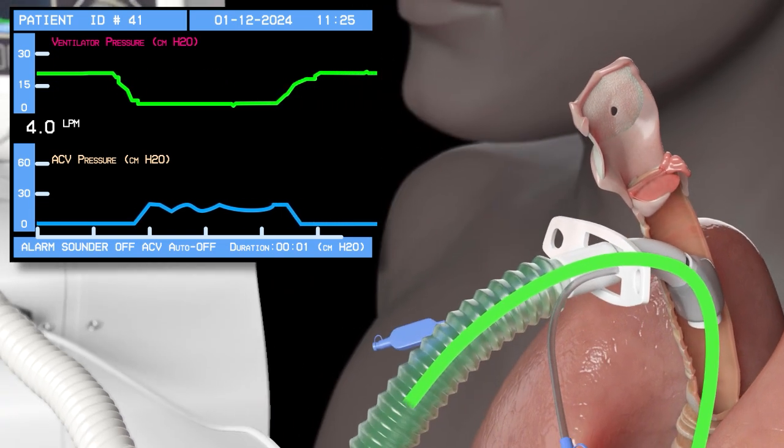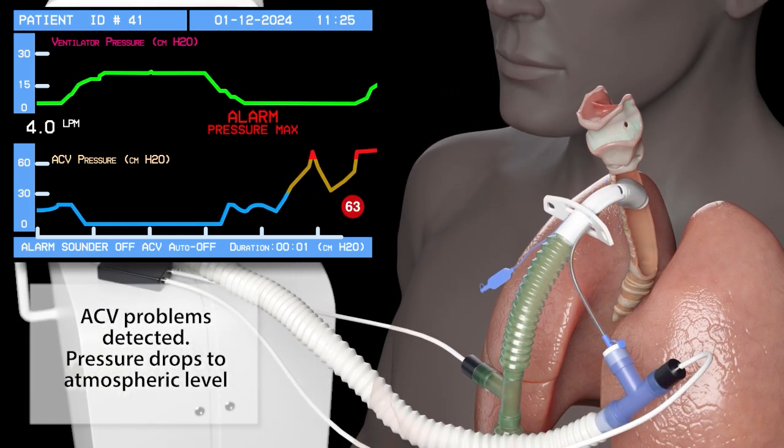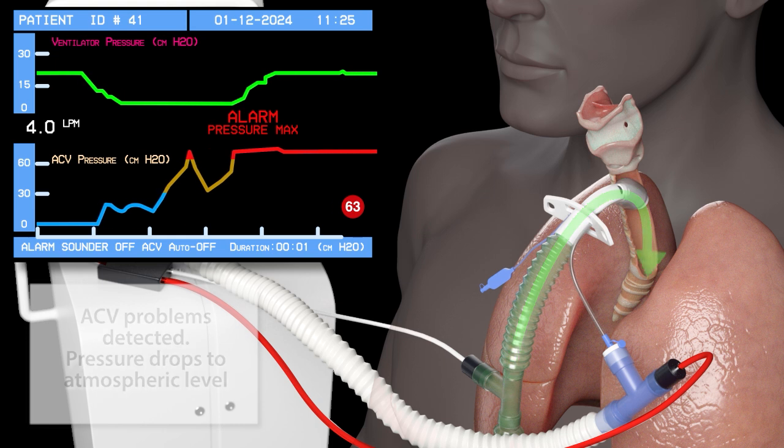Any problems are immediately detected and the ACV flow stops instantly. An alert is triggered and the system decompresses whilst lung ventilation continues.